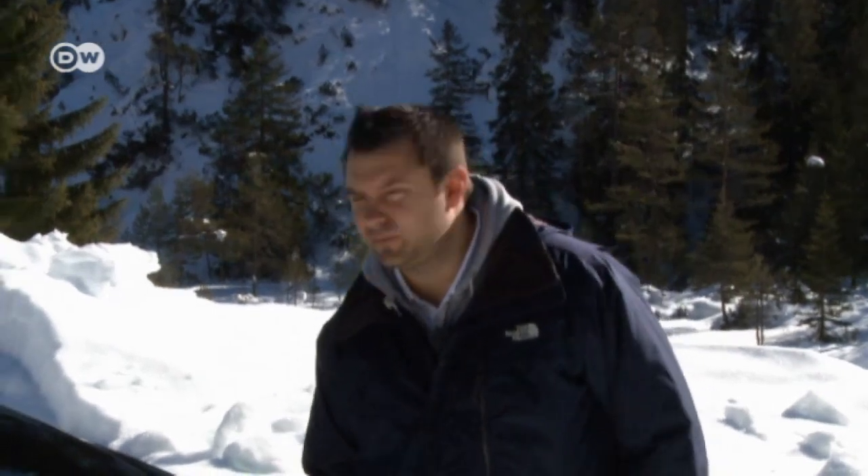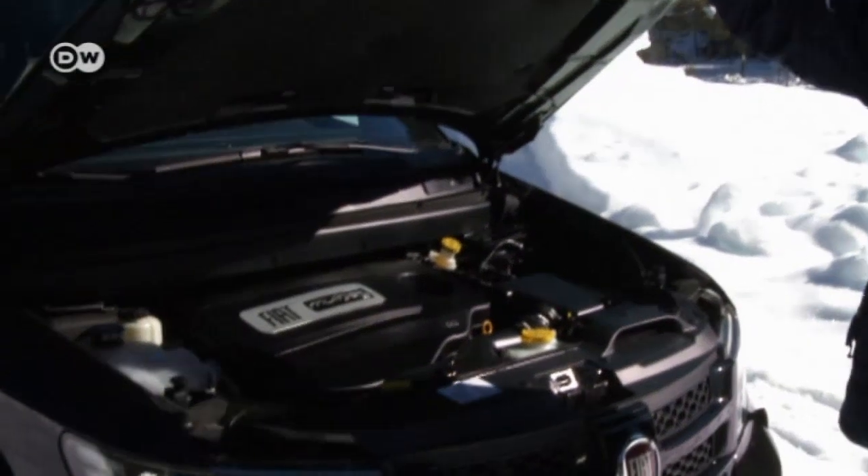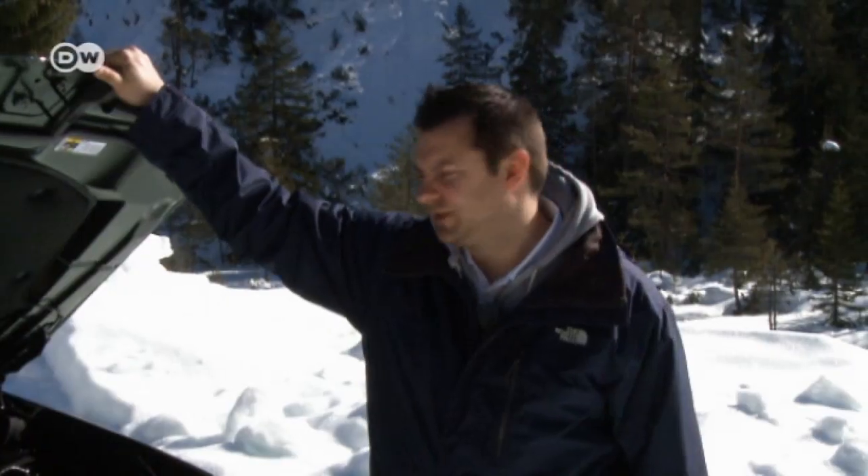For Sasha, a real SUV has to have all-wheel drive, even if it's rarely actually needed. The Fremont Cross only includes the feature with the most powerful gasoline and diesel engines. He's driving a 125-kilowatt diesel, and the all-wheel drive seems to handle snow and ice quite well.